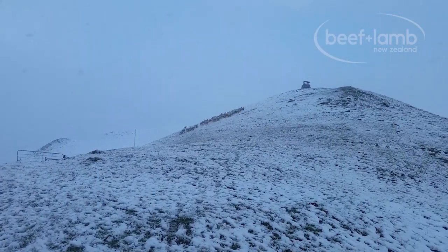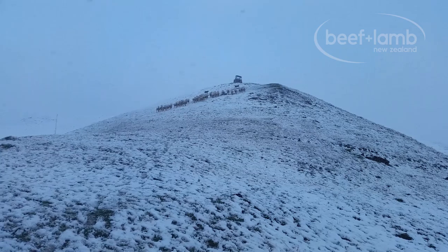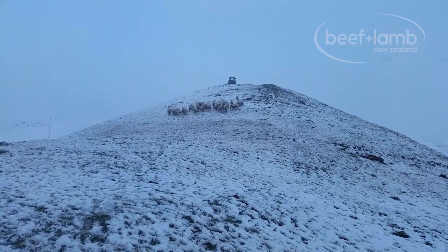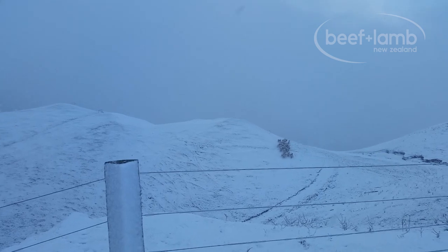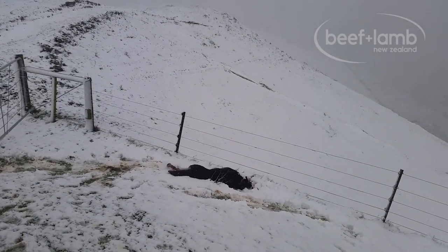Orphan lamb rearing was the catalyst for us asking this big question: how can we reduce death and waste in our ewe flock over our lambing harvest? We have always strived to farm ethically, but in 2010 we were hit with a ferocious snowstorm during September. We lost a thousand lambs overnight and felt powerless to do anything about it. This was such a mental kick in the pants to ourselves and our team that we just had to find a solution.